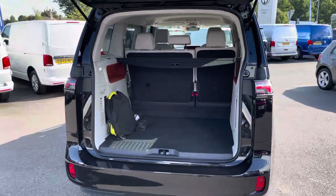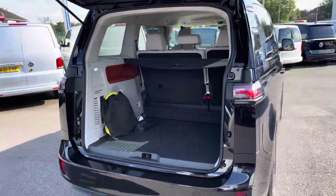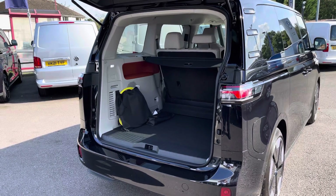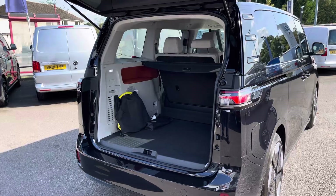Taking our first look at the load space, you can see more than ample room is offered and it does also include a retractable parcel shelf for added privacy from whatever you decide to carry in this load area.